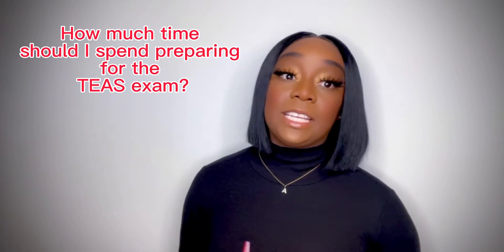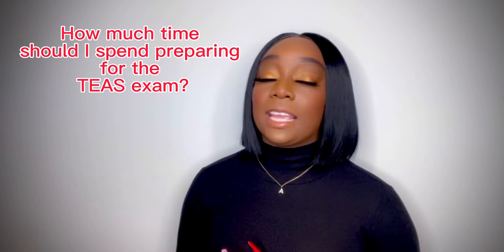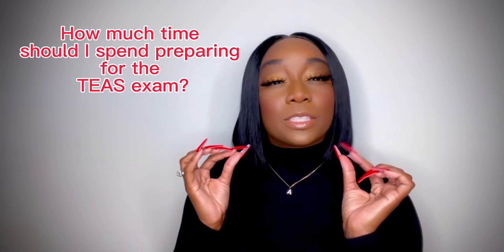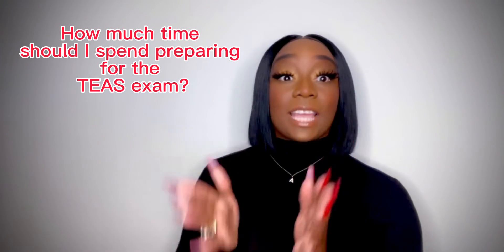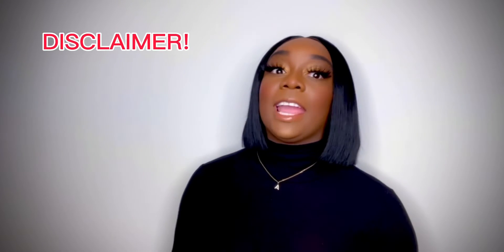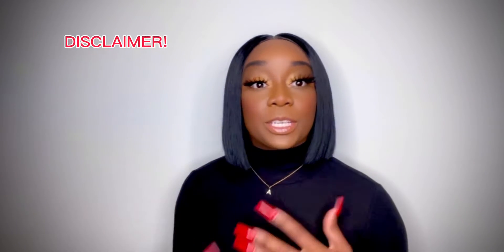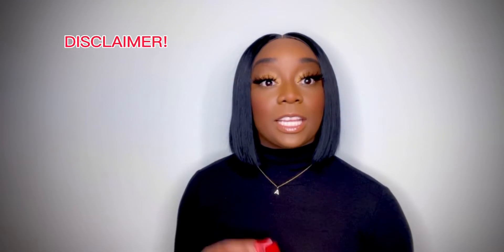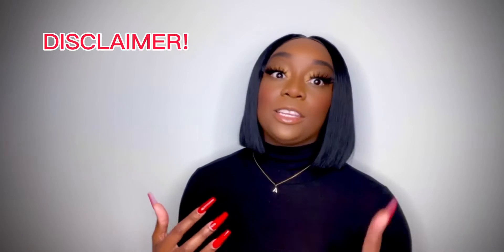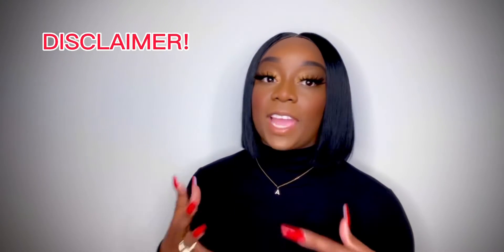When we talk about preparing for the TEAS exam and how much time that takes, that's definitely going to be individualized to you. But I'm going to give you guys all of the small things you need to focus on so you know exactly which path to take so that you can ace the math portion of the TEAS exam. Before we get into the specifics, I just wanted to throw in a small disclaimer. As you're getting ready to prepare for your TEAS exam, you have to understand that your study plan is going to be individualized to you — what score you need, your strengths, your weaknesses — there are so many factors that go into it.